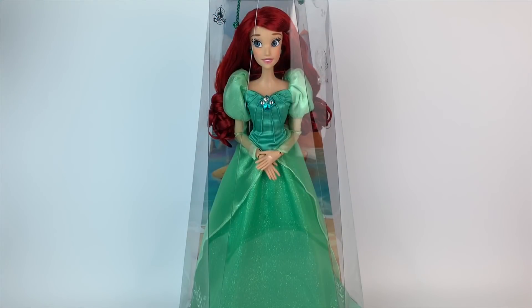Hello, everybody. It's Mario. Welcome back to my channel. Today we're doing a review of the new Ariel Disney Parks Diamond Castle Collection Limited Edition doll.